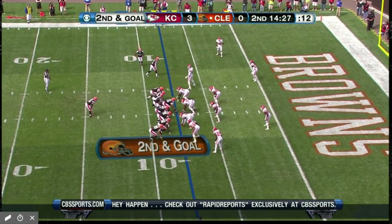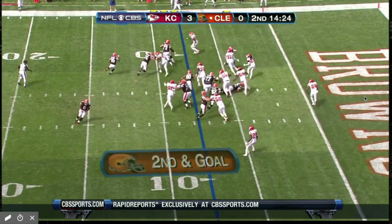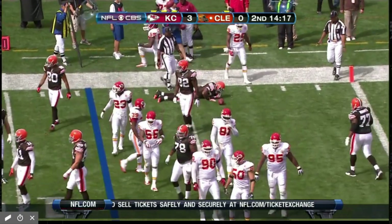That's a threat any time when the quarterback can run like Seneca Wallace. Here's the pitch. Harrison cutting back — terrific open field run against the San Diego Chargers.